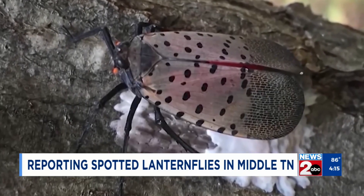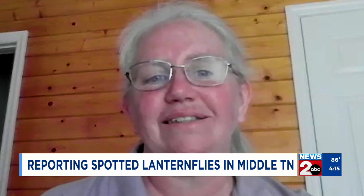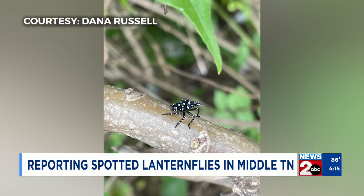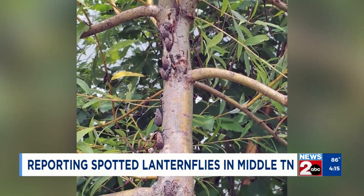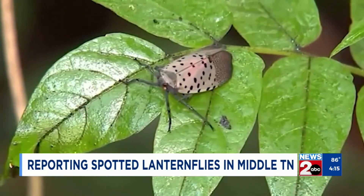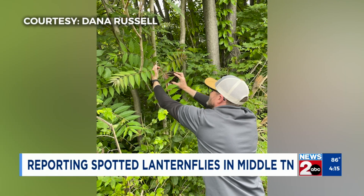Depending on their stage of life, the early instar nymphs are more the size of like a tick. As the adults come out, they're going to be more mobile. State entomologist Cindy Bilbrey tells News 2 the insect sucks out the tree's nutrients, and what they don't use comes out on the other end in the form of honeydew. That's conducive to black sooty mold.